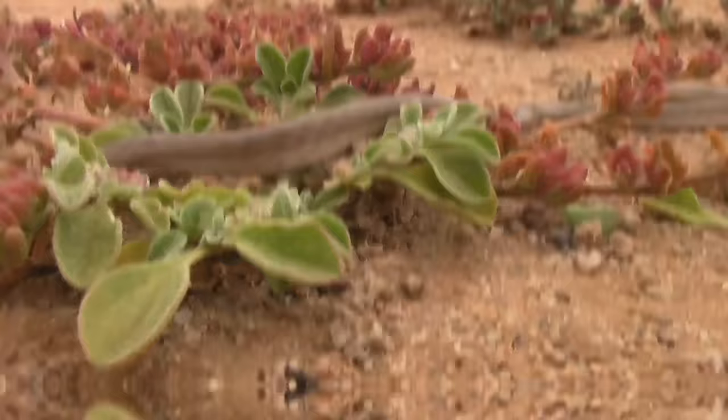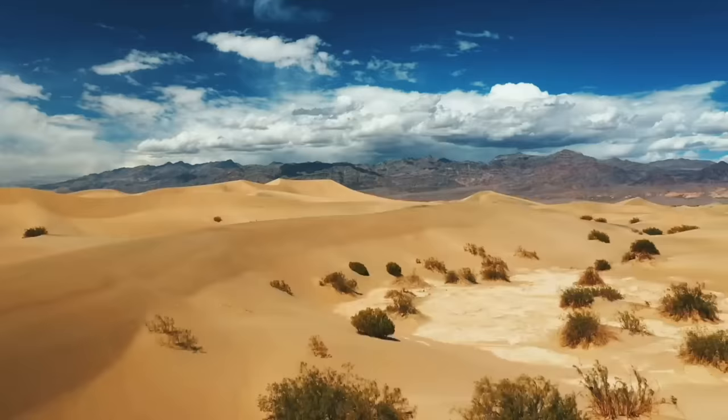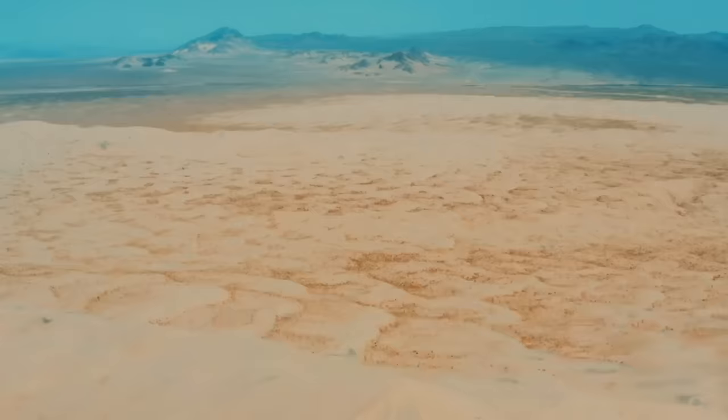Little can survive here except for a few succulents that are able to hold water. There are also some birds, mammals and reptiles living in these harsh conditions, however they struggle to survive due to long periods of extreme drought.